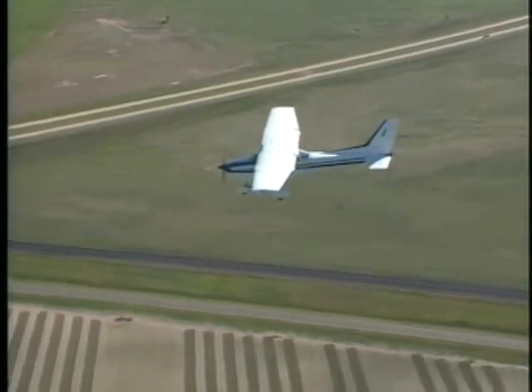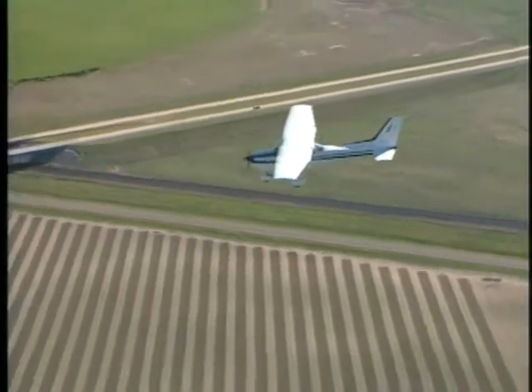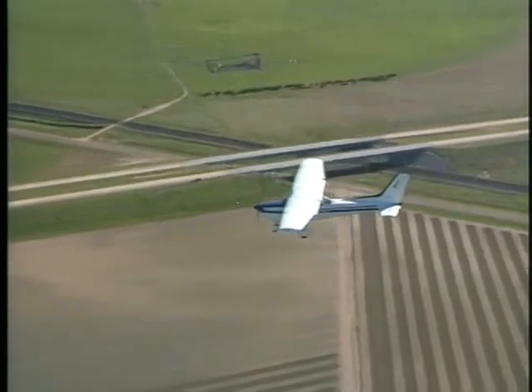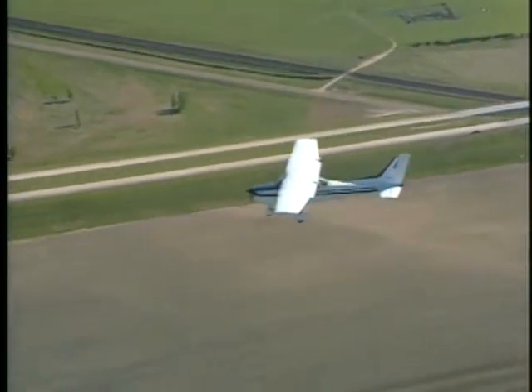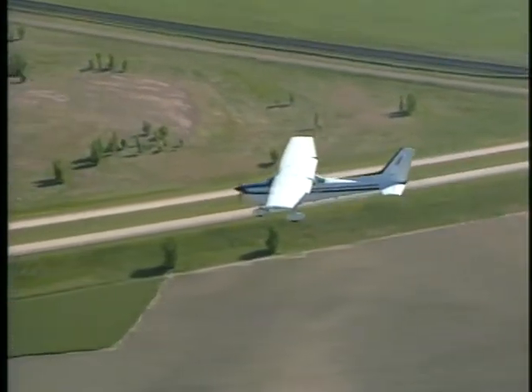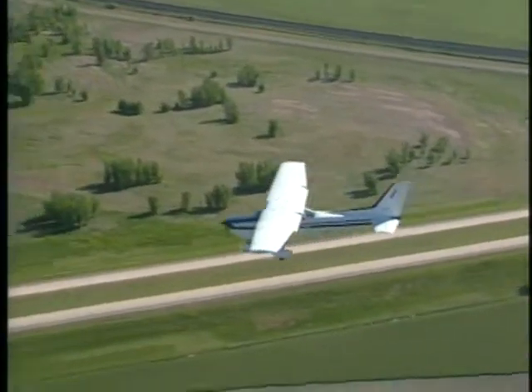The pilot in command has the final authority to accept or decline any land and hold short clearance. The safety and operation of the aircraft remain the responsibility of the pilot.